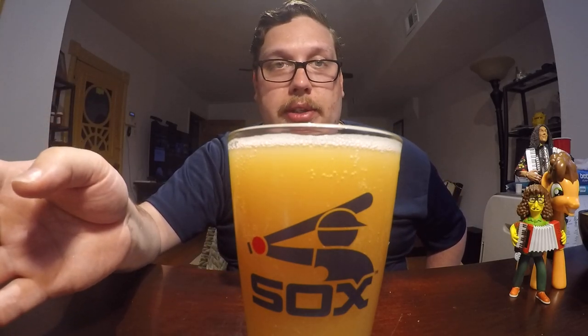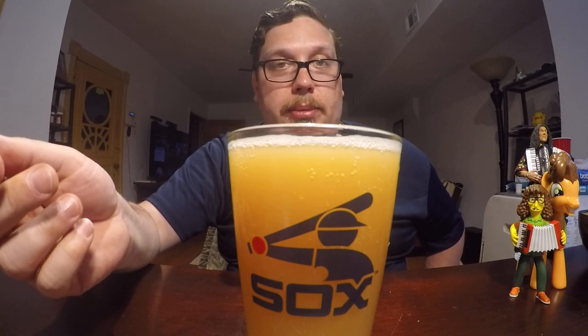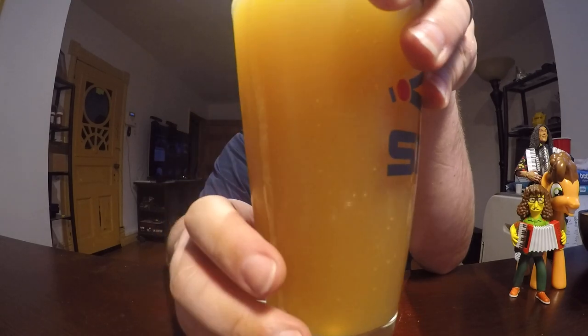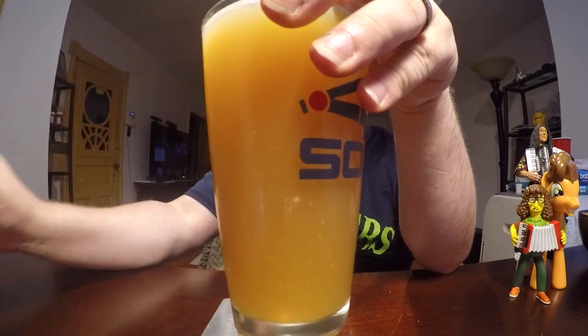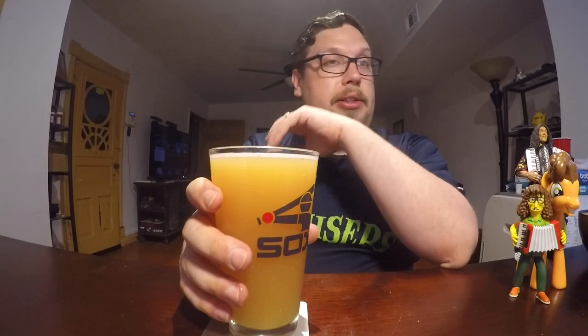If you've ever had unfiltered beer, you know drinking all those pieces of yeast is perfectly fine. It's a matter of taste — some people might detect it, but I don't ever really notice when I'm drinking an unfiltered beer. It doesn't really do anything negative or positive. You can see it's a really nice golden straw colored beer — a Northeast India Pale Ale, which makes it different than a regular IPA.